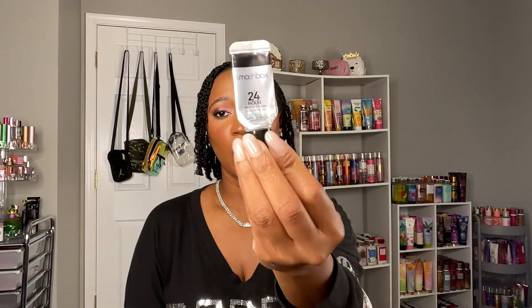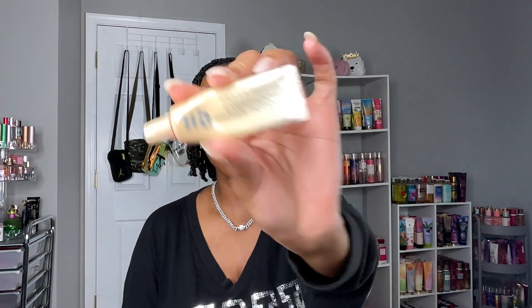Moving on to eyeshadow primers — I only have two. I finished the Smashbox 24 Hour Photo Finish Shadow Primer, which was about three-quarters done when I started working on it, so I finally finished it. I also finished my Urban Decay Eyeshadow Primer Potion in Eden — this literally took forever because there's so much product in it and it has a slight color tint, so I don't use a lot. I'm happy I finally got through that one.